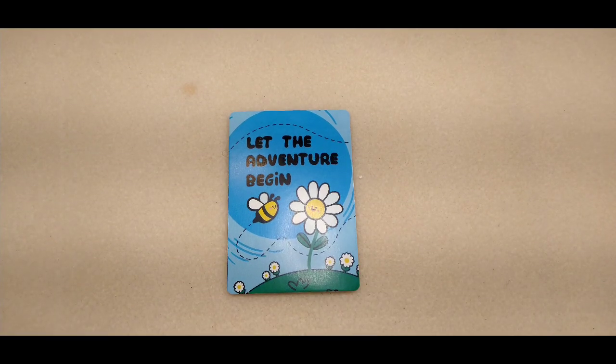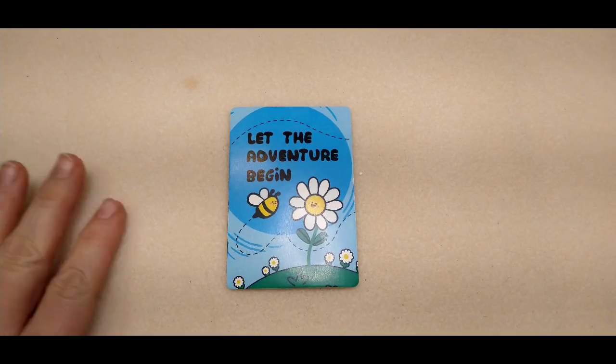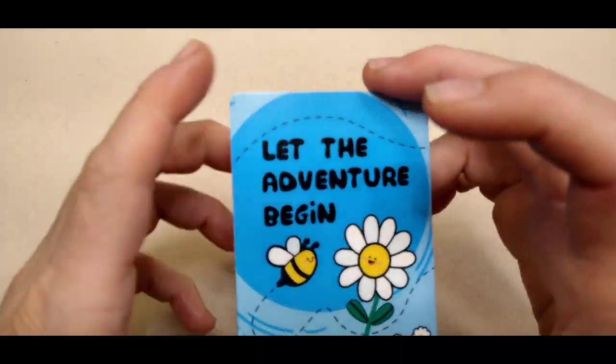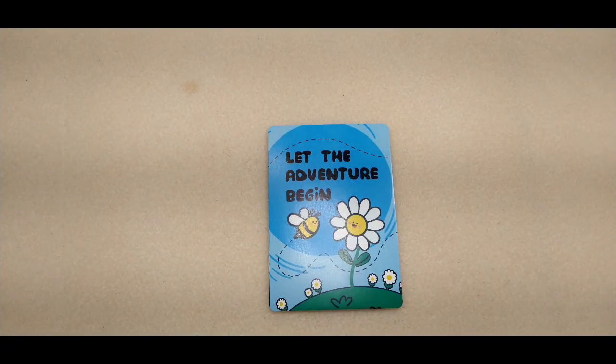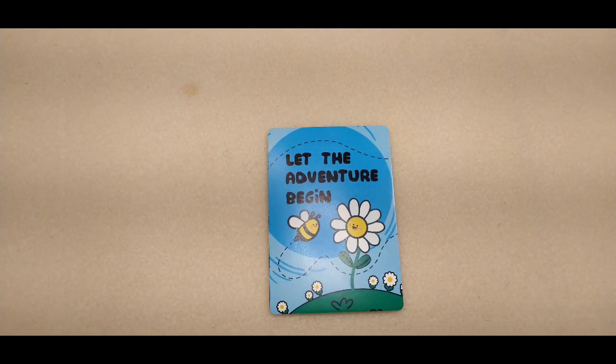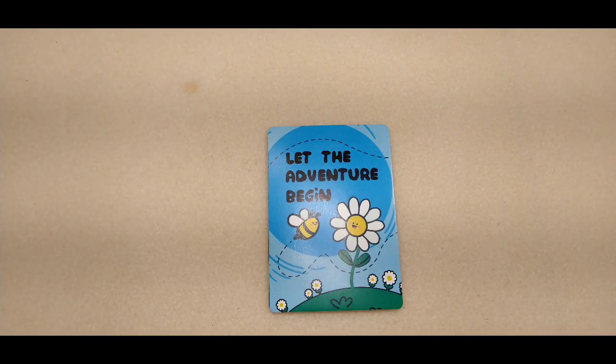Hello everybody, it's Wendy, and today we're going to do a fun video. Our encouraging word for today is 'let the adventure begin,' and this is very fitting because my aunt and uncle traveled to Florida a few weeks ago and they brought back a huge bunch of beads for me — beads and findings and really cool stuff, including some interesting vintage and gemstone items.